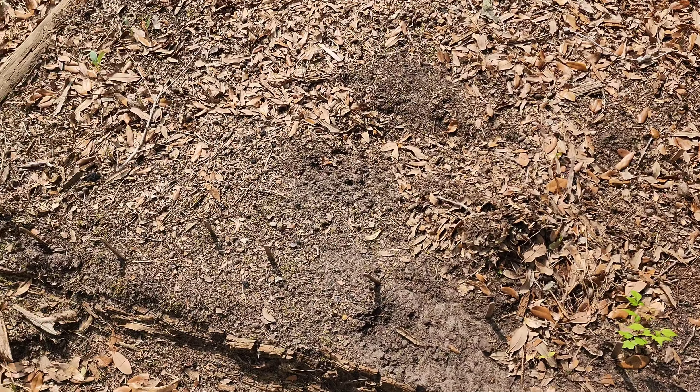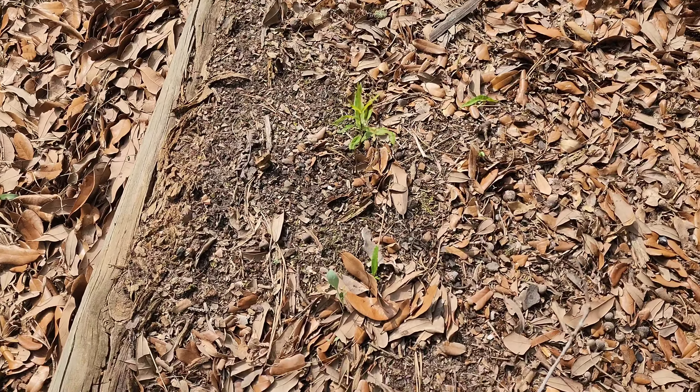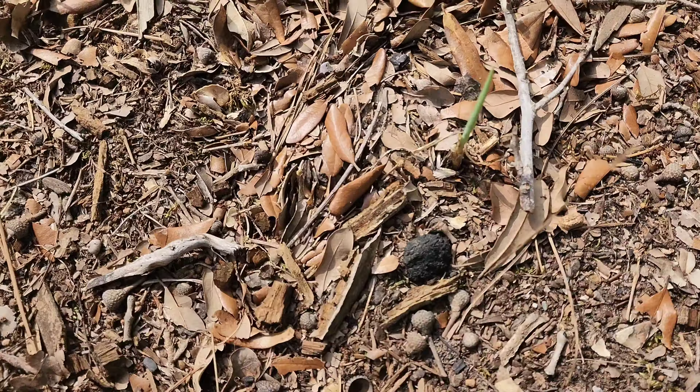Good afternoon gardening family. This is the Gorilla Garden. I just came to see what was going on. Haven't been able to get down here in quite some time and we have quite a few of the onions that have gone to seed.